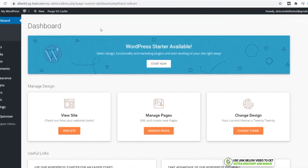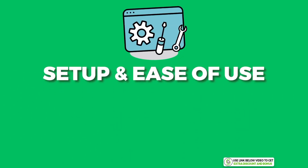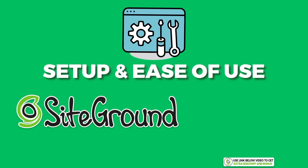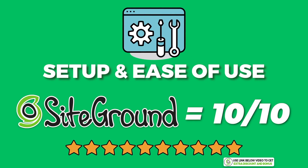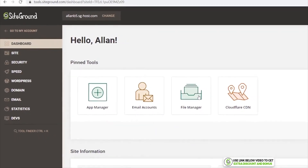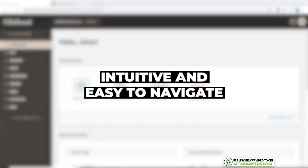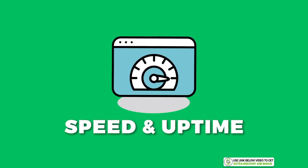I'll also show you how easy Cloudflare is to install over cPanel in the next section. Overall, I would score SiteGround a perfect 10 out of 10 for setup and ease of use. I really can't fault them with anything in this section. I think all users, especially beginners, would love how clean their new interface is and just how easy it is to navigate and do things to your website.